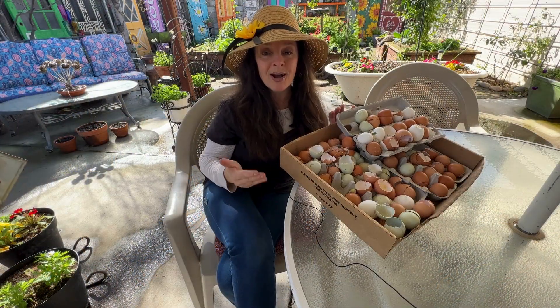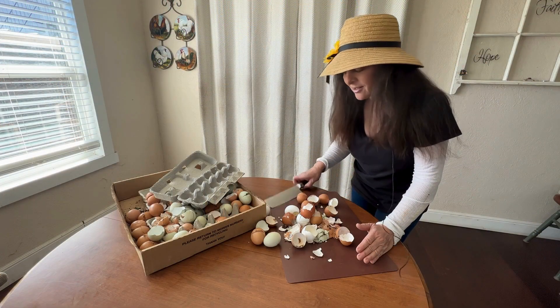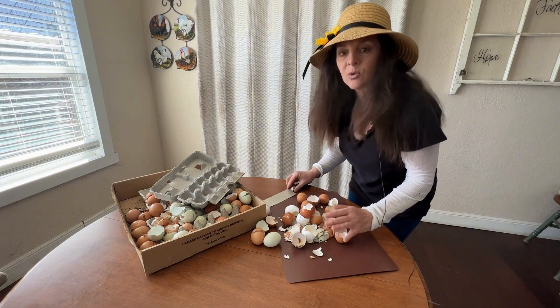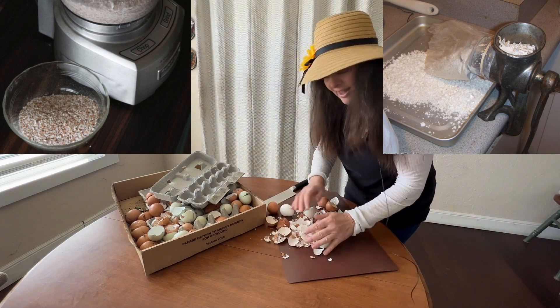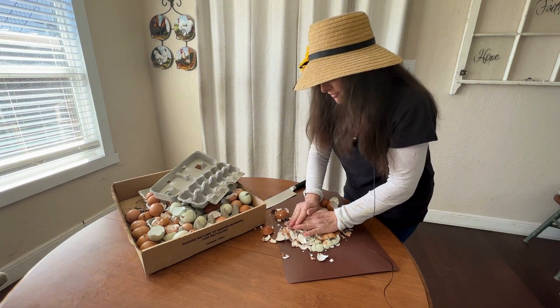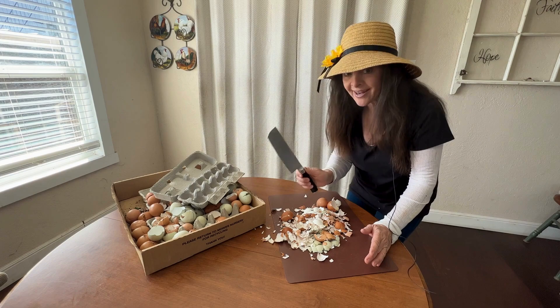Let me show you how I chop these up and utilize them in my garden. The way I like to chop up my eggshells is by using a nice sharp knife. I know a lot of people will use a food processor or one of those fancy grinding machines. That's fine, but for me I don't feel like cleaning that device. It's easier for me just to use a sharp knife so I only have one thing to clean.